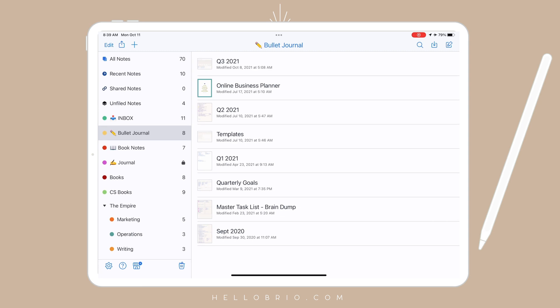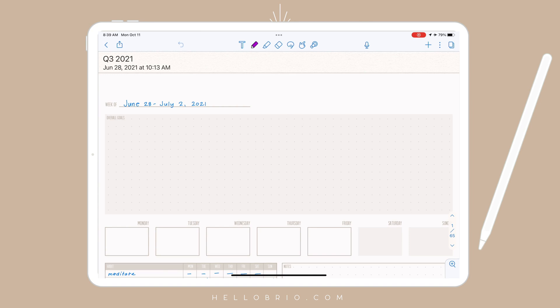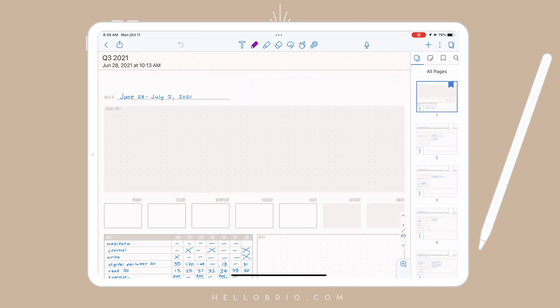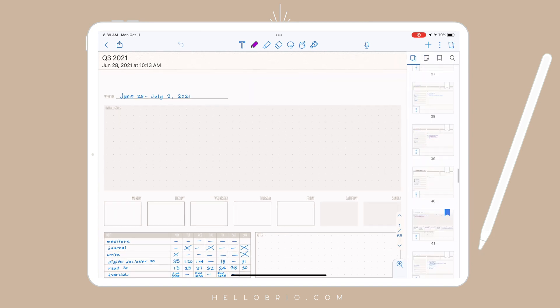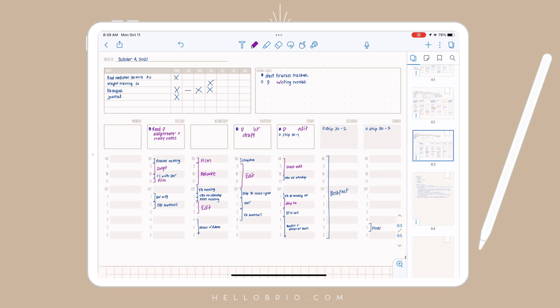First, you'll see in my Notability I have a lot of stuff going on here, but I have everything in Q3 of 2021. If I go to my most recent page, this is my week at a glance. I have a section for habits that I want to keep track of, and then on the right I have a small section for overall goals.